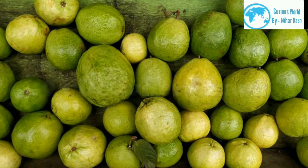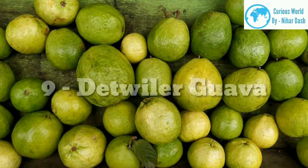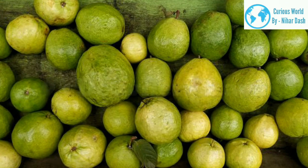Dettler guava is not easy to find. This guava is unique because it is the only guava with yellow flesh. It is a large fruit with a firm texture.